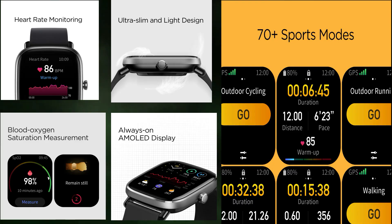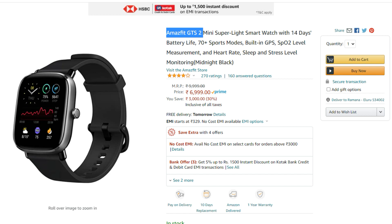We have another Amazfit smartwatch available. It has a 1.25-inch display, metal aluminum build, super lightweight, 70 plus built-in sport modes, 50 meters water resistance, and 14 days battery life. The price is approximately 3,690 rupees.